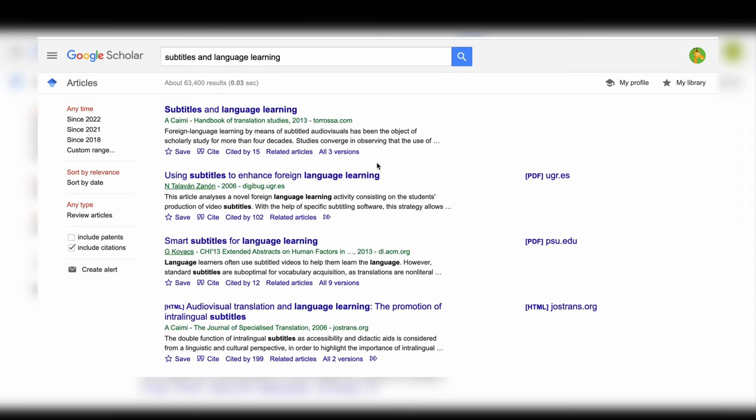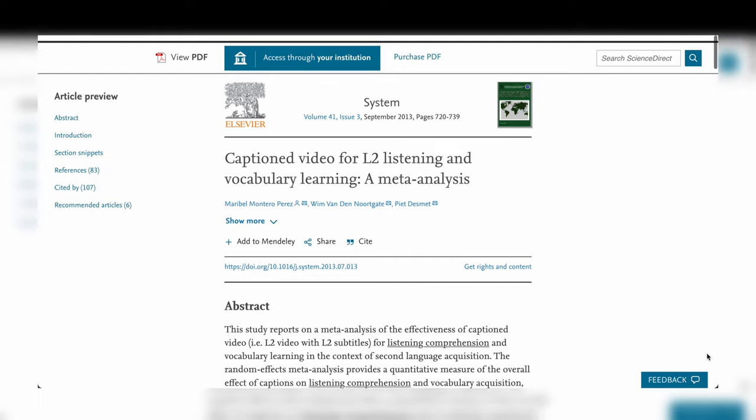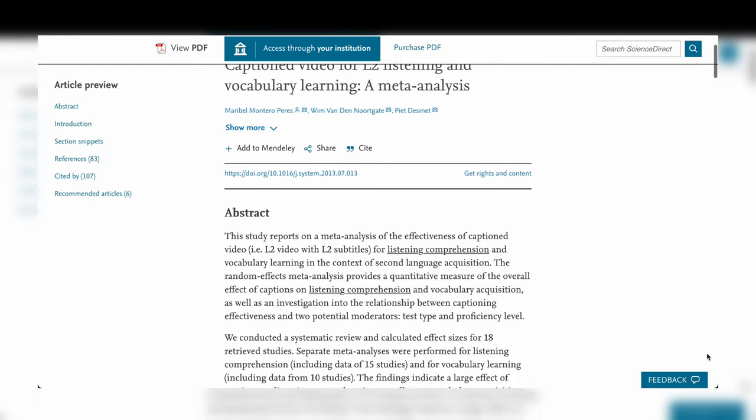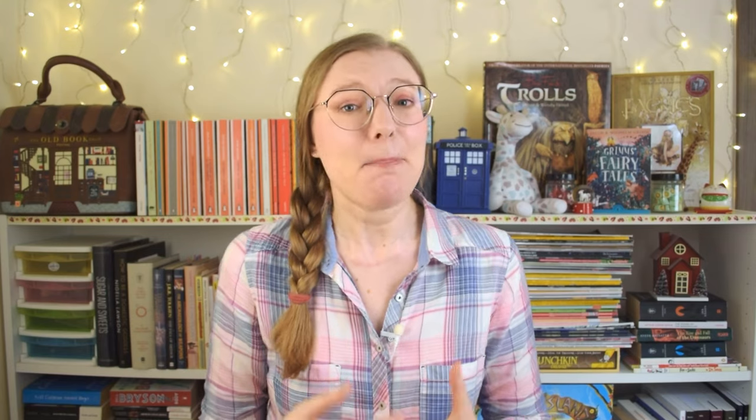Watching videos in the language you're studying with subtitles in that same language, however, is a totally different story. When I came up with the idea for this video, I thought my personal experience wouldn't be enough. So I searched Google Scholar for academic research on this topic and found quite a few papers. I soon realized I wasn't in the mood for reading hundreds of pages of complicated formal writing, so I cheated — kinda. I found one paper where people read and analyzed more than 40 academic articles about the effectiveness of using subtitles to learn a second language. It was a meta-analysis, so all the hard work was done for me, and all I had to do was read one paper instead of 40.